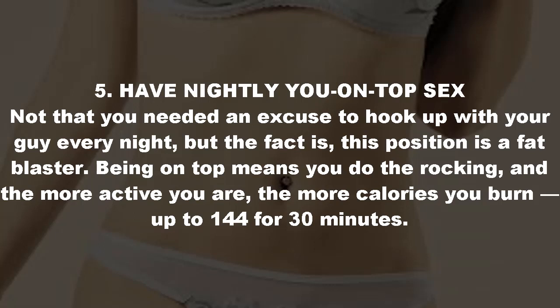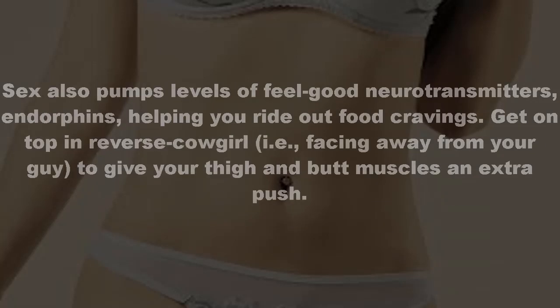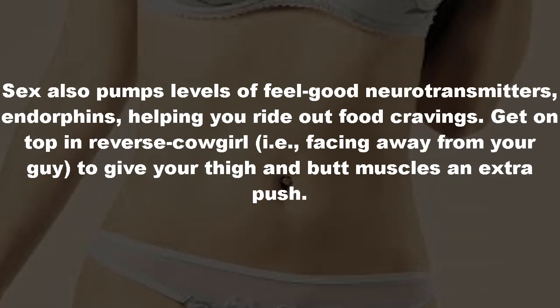Tip five: have nightly you-on-top sex. Being on top means you do the rocking, and the more active you are, the more calories you burn — up to 144 for 30 minutes. Sex also pumps levels of feel-good neurotransmitters, endorphins, helping you ride out food cravings. Get on top in reverse cowgirl — facing away from your partner — to give your thigh and butt muscles an extra push.